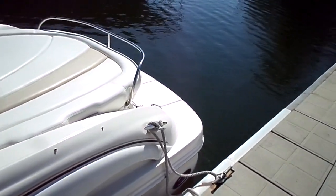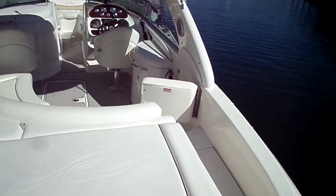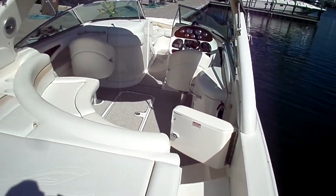Pretty loaded up boat — has through-hole exhaust, vacuum flush head, trim tabs, dual battery, and shore power hookup with charger.